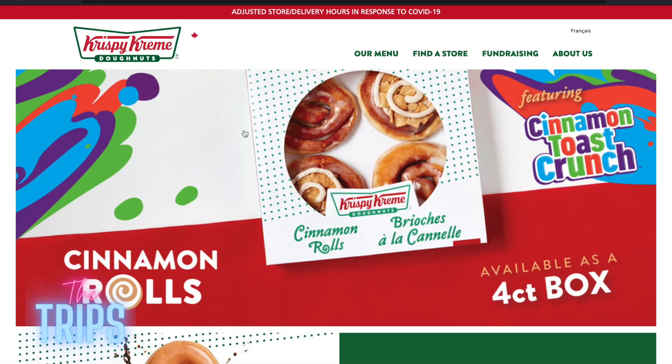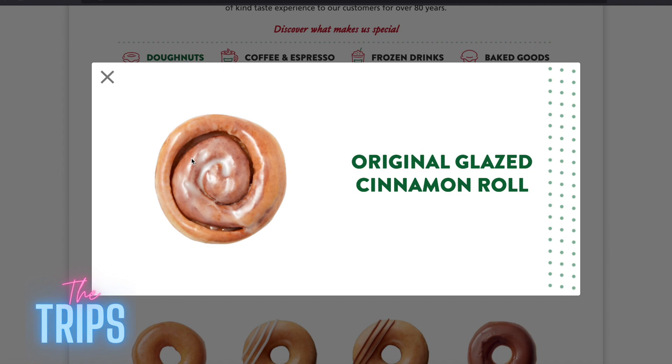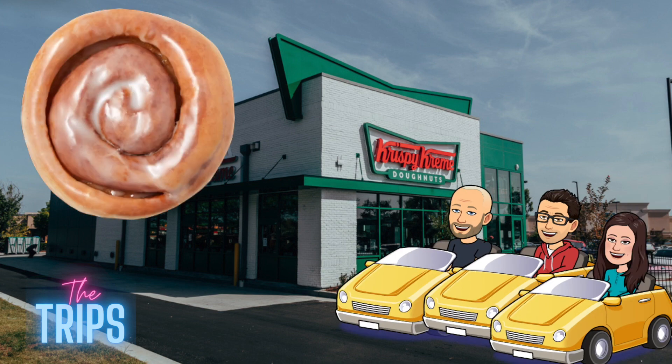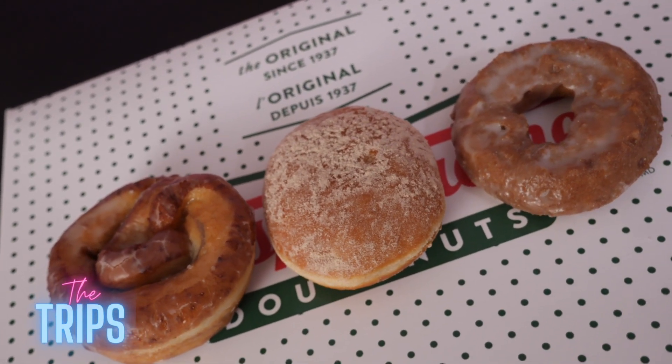There's a tiny little story to this. So Krispy Kreme has a new cinnamon roll — a cinnamon toast crunch roll doughnut. They have new cinnamon rolls, and so we went to go get them and they had the original glazed cinnamon roll, but they did not have the cinnamon toast crunch one.